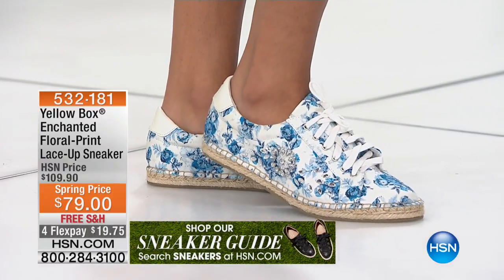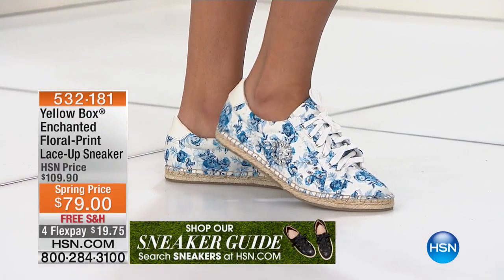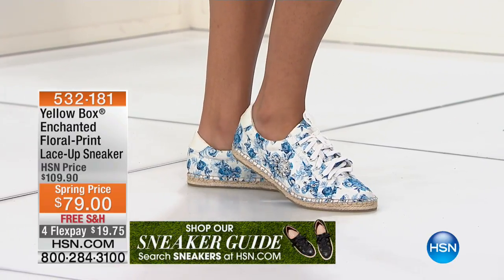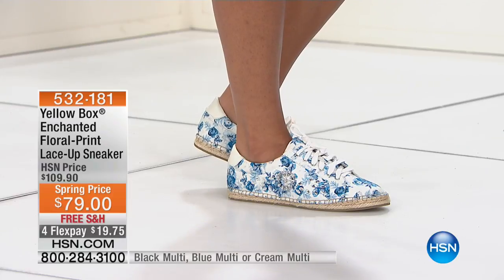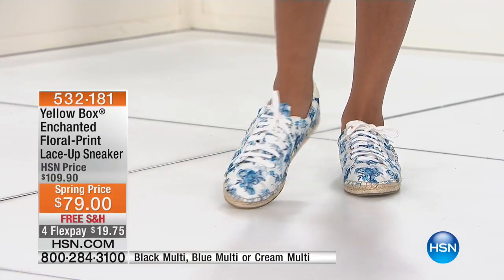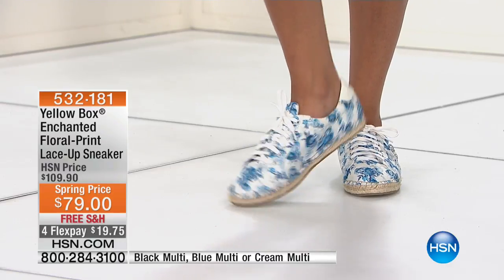The blue is just fabulous. Last call on the black — I knew that was going to happen. Keith, can we come up front so we can show Rosie how cute? I love how she's accessorized. Just so you can see head to toe — look at how darling these are. She has them on in the cream.